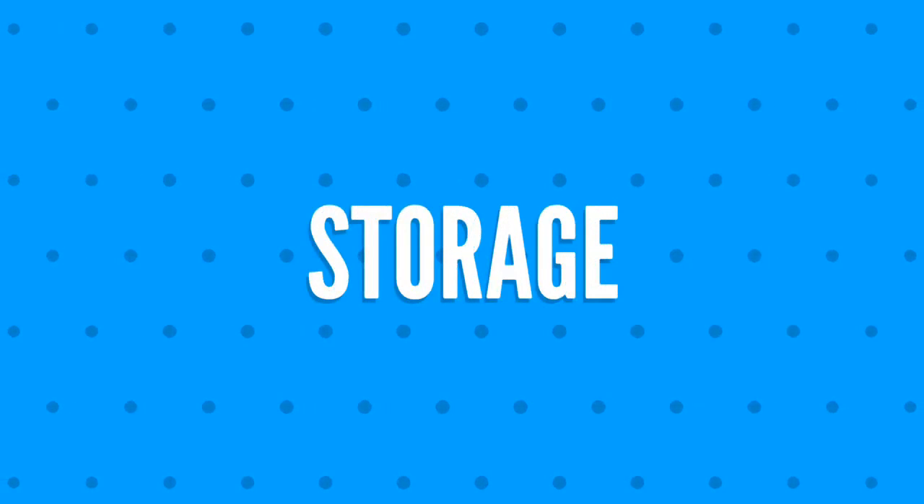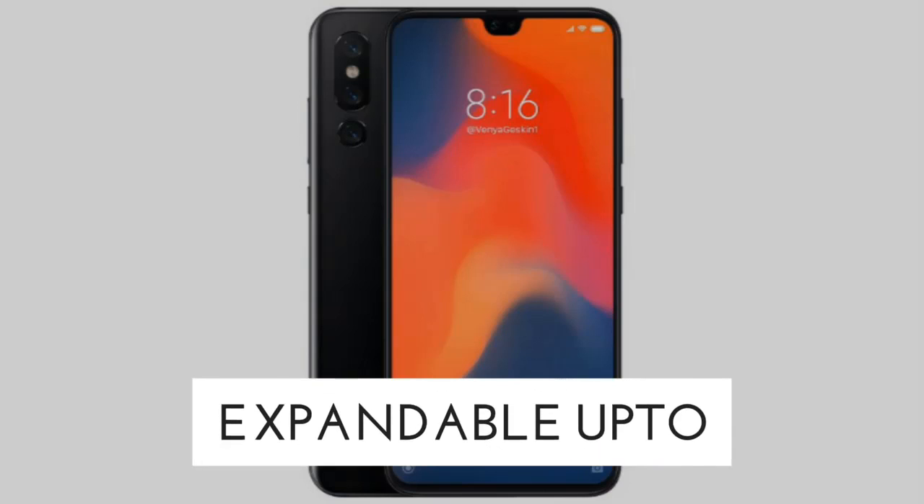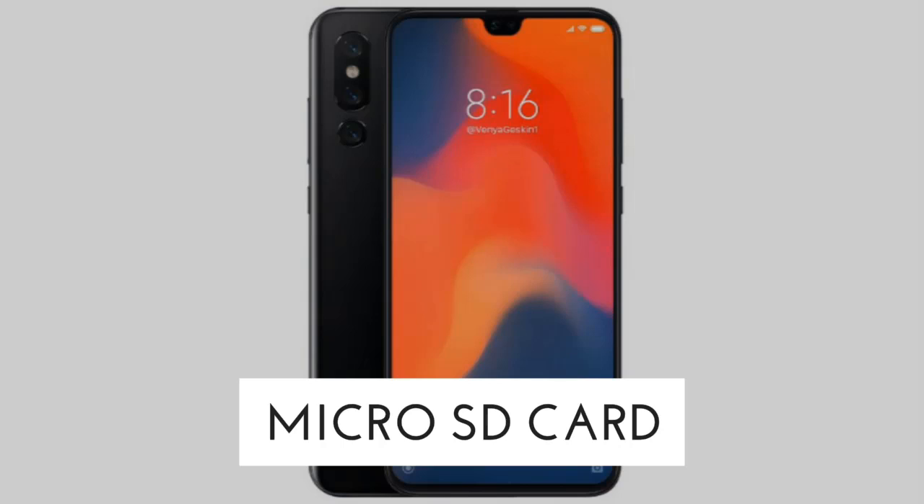Fifth, we will talk about the storage of Xiaomi Mi Max 4 Pro. The internally available storage will be 128 gigabytes and is expandable up to 256 gigabytes with a micro SD card.